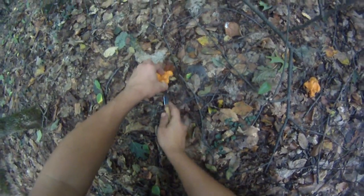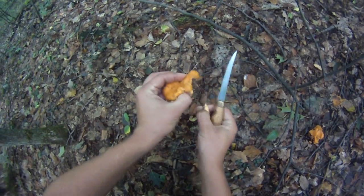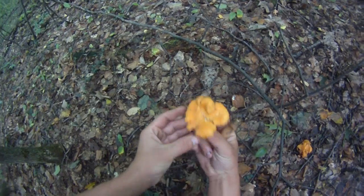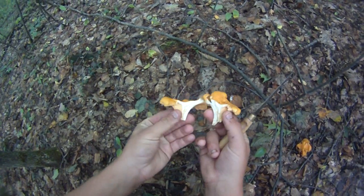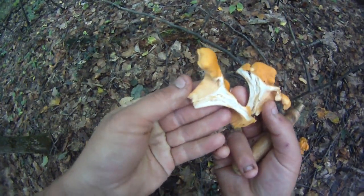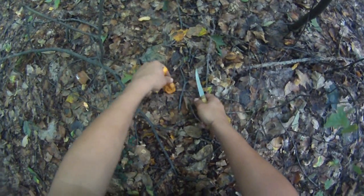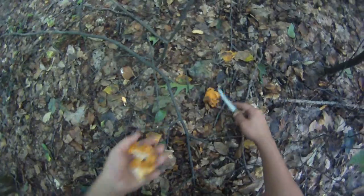Got some red chanterelles. Yeah, broken half — foot. Nice. Looks good to me. Nice and white inside. I thought this one was kind of soggy. I'm going to leave that one there. Only two of them, I don't see any more.